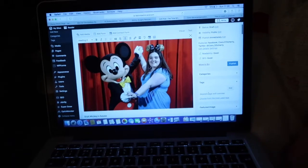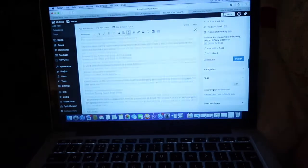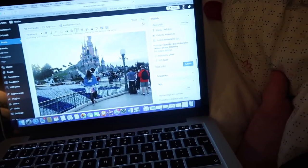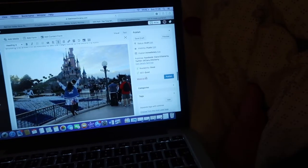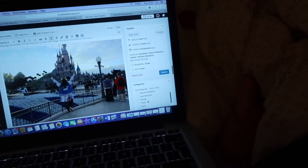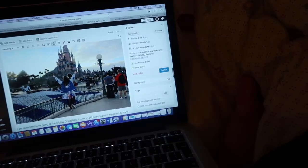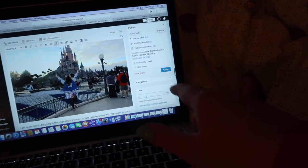I want to schedule this post so it's ready to go. This post won't be up till the beginning of March. This is what my blog writer looks like - there's a cute photo of me and Mickey. Over on the side I've got when it's going to be up, categories to fill in like Disney and Holidays and Travel, and tags. I use WordPress - love it, really good.